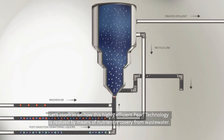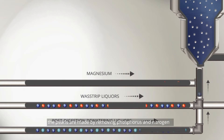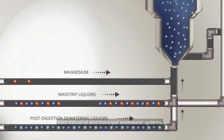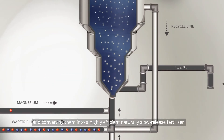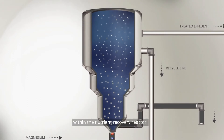Produced using innovative technology from Ostara, the PEARLs are made by removing phosphorus and nitrogen from industrial and municipal wastewater systems and converting them into a highly efficient, naturally slow-release fertilizer. Within the nutrient recovery reactor, magnesium is added to the nutrient-rich water.